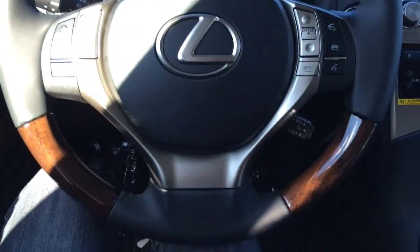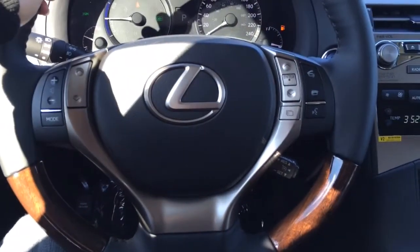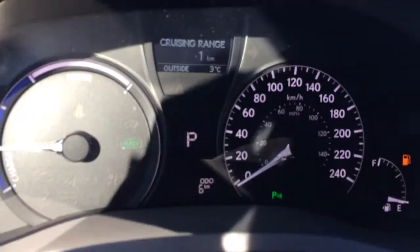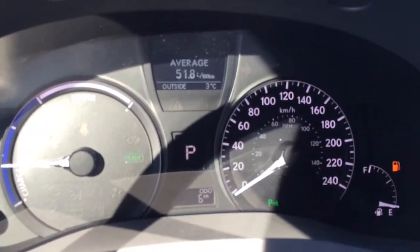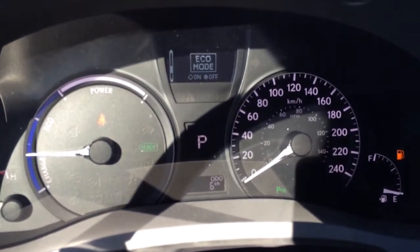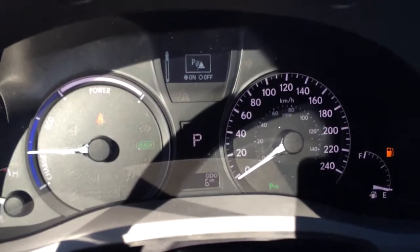The steering wheel is leather and wood wrapped. On the left we have the audio controls; on the right we have Bluetooth and cruise control. On the dash you have your cruising range, average speed indicator, tire pressure monitoring system, park assist, sport mode, eco mode, and hybrid snow mode.